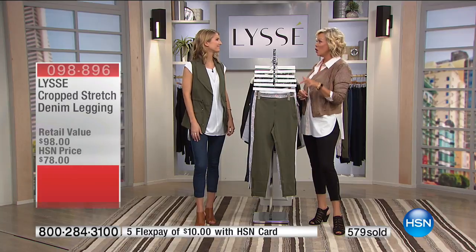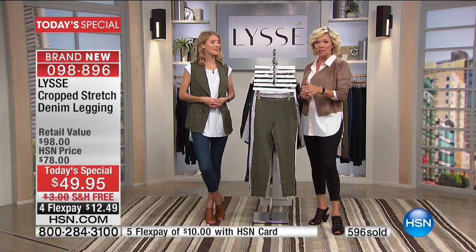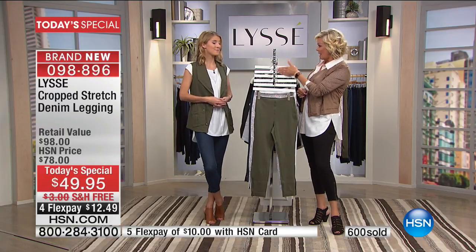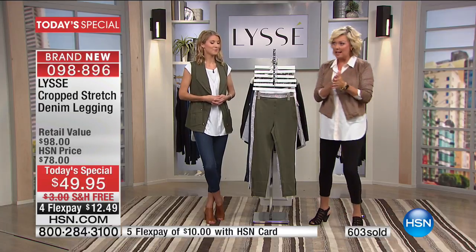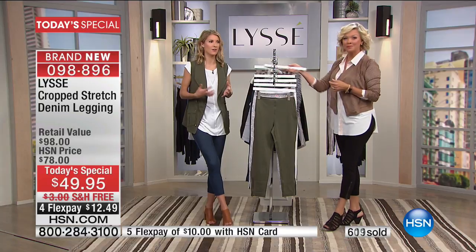Can you imagine getting a Lisse cropped legging at $39.95? The retail price on these is $98. Your twill knit cotton leggings range between $88 and $98 in retail. We're doing something special here for you today for something you're going to get so much use out of.